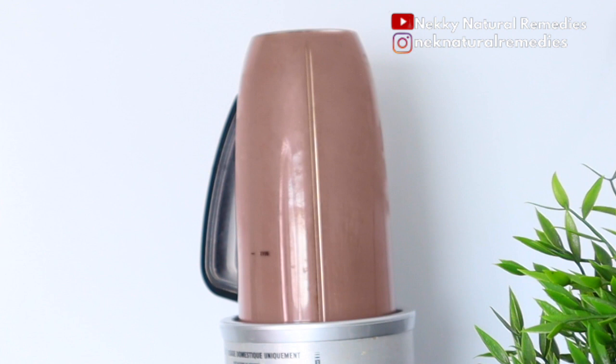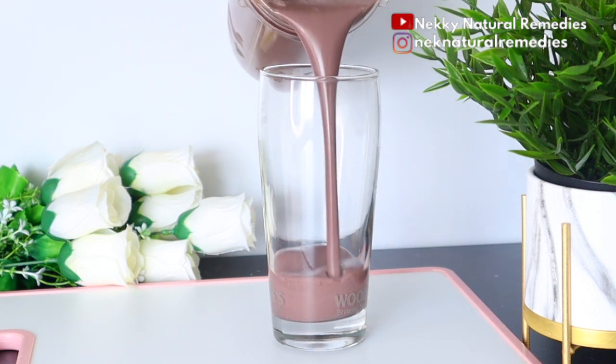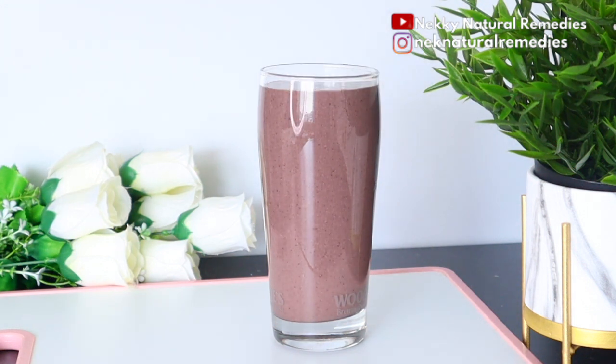After blending, transfer to your cup and drink. Just check out the creaminess of this drink — it's high in fiber and very good for you. All the nutrients in this cup will definitely be absorbed into your system and do the job.